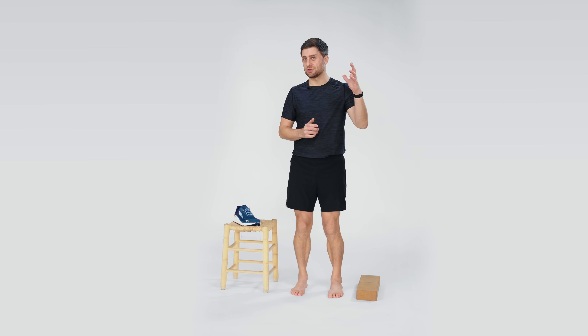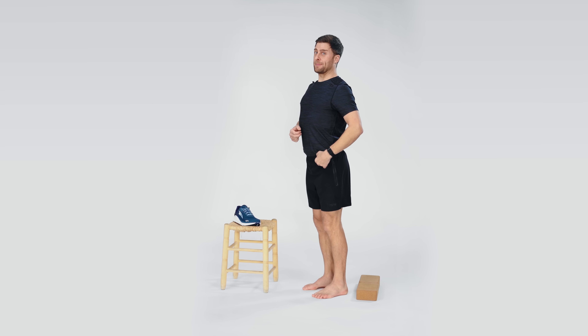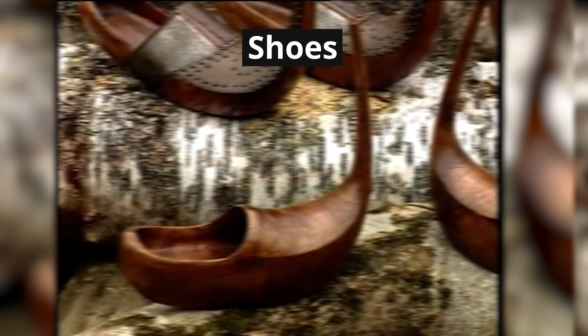In order to understand where anterior pelvic tilt comes from, you have to look back in history. If you go back 500 years or even more, you'll find oil paintings of royal families and military leaders with this chest-out, butt-back position — this regal position holding guns and foxes in their hands. The lay people started to mimic this posture, at least in portraits. The problem, however, didn't really become a reality until shoes, until footwear changed.